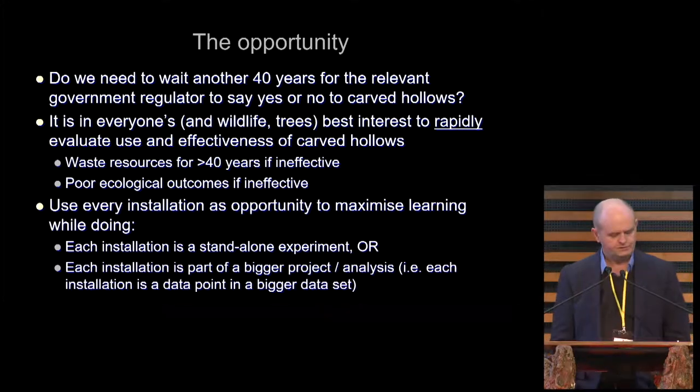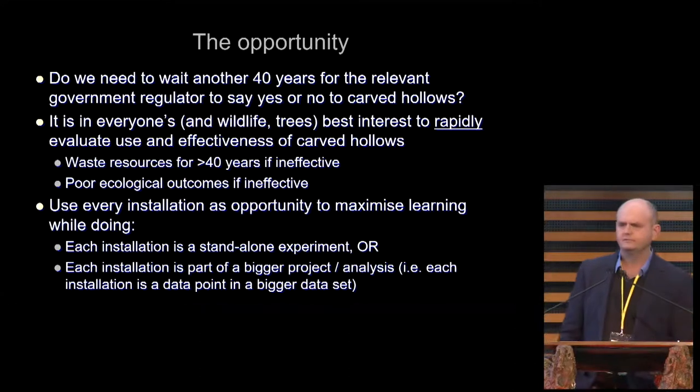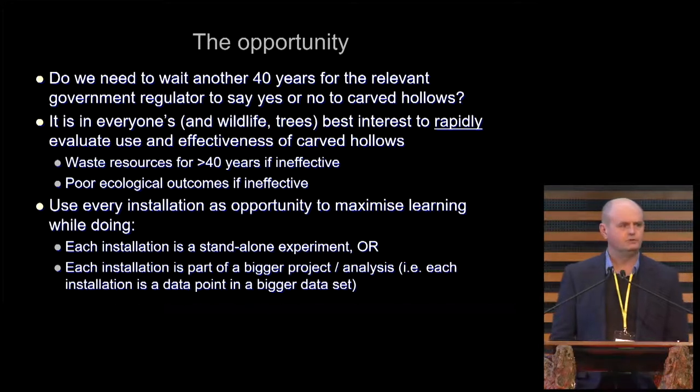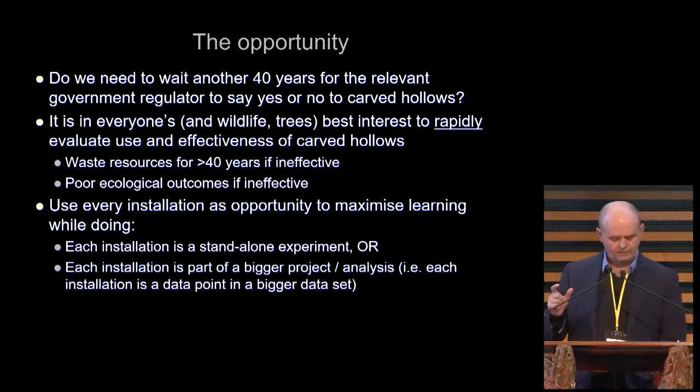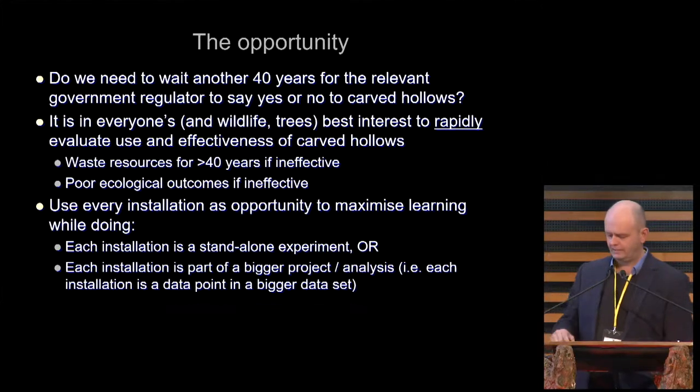So my proposal is that we should take the mantra that every installation of carved or chainsaw hollows should be seen as an opportunity to maximise learning while doing. There are at least two different ways this might happen: one is that each installation is a standalone experiment, or each installation is part of a bigger project where every hollow you install forms part of a larger data set.